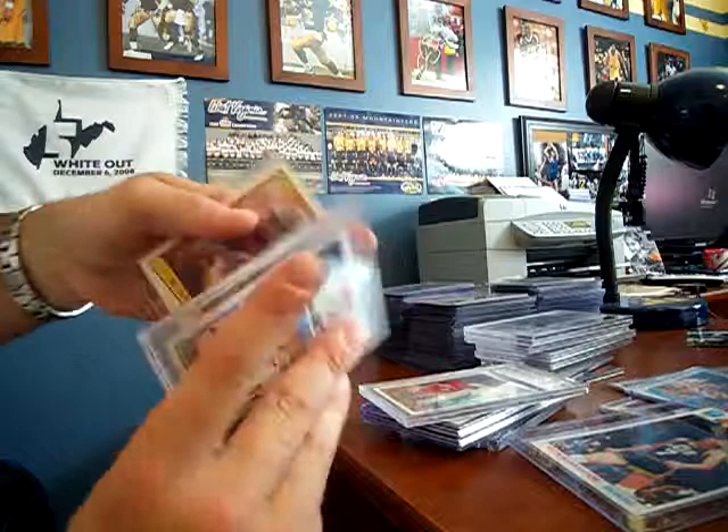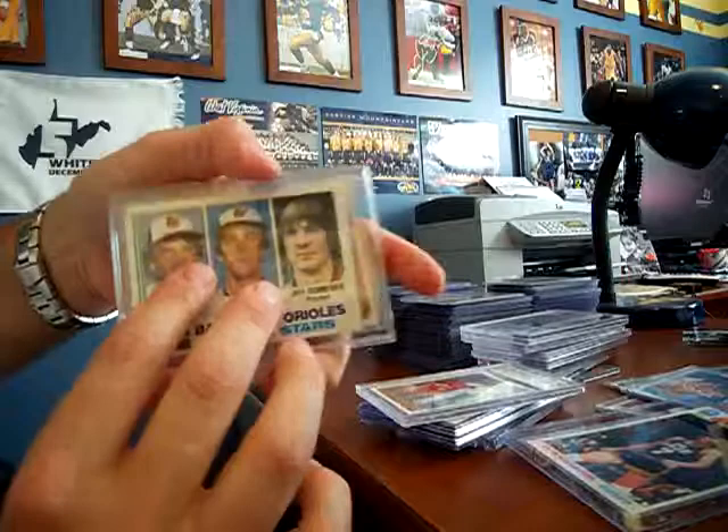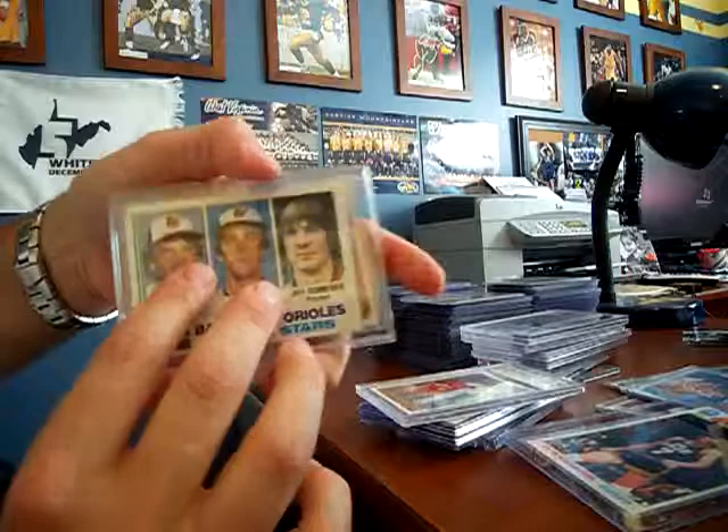Oh, these are baseball right here. Like I said, I just grabbed. Cal Ripken — I don't know if that's his rookie or not, someone tell me. For some reason I remember his rookie had two other people on it, so I'm not sure. And then finally, Tony Gwynn — I have a couple of those.